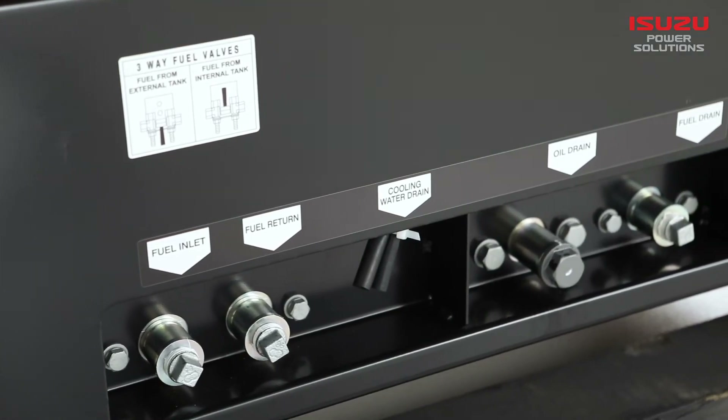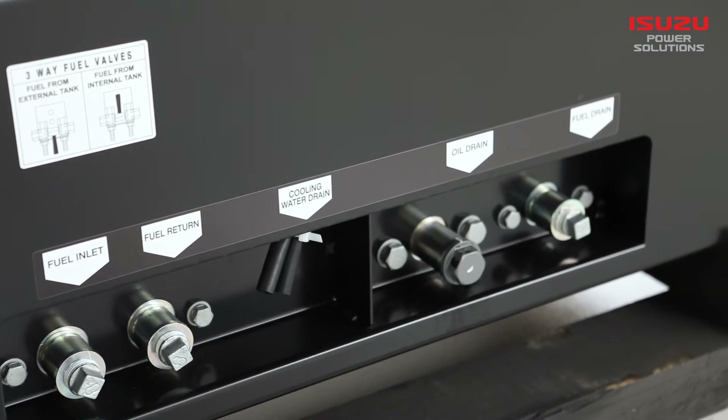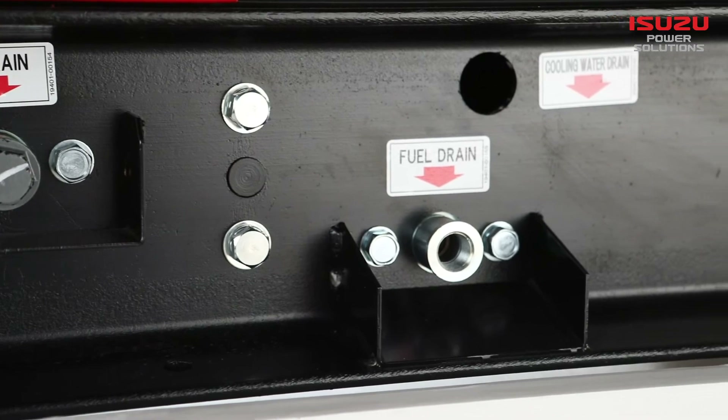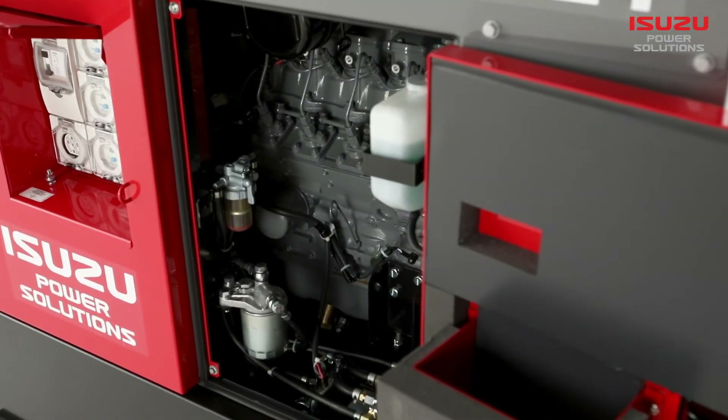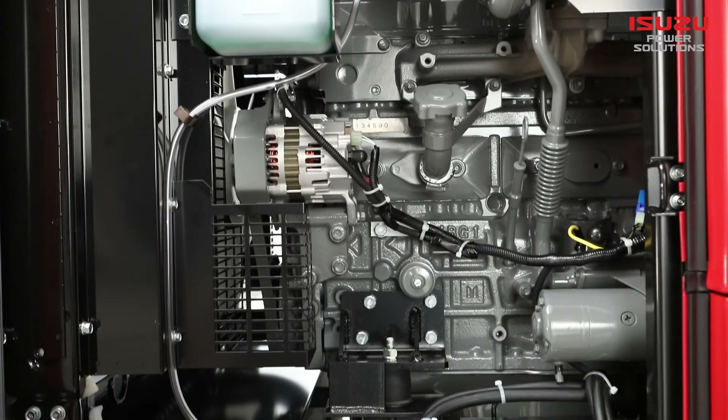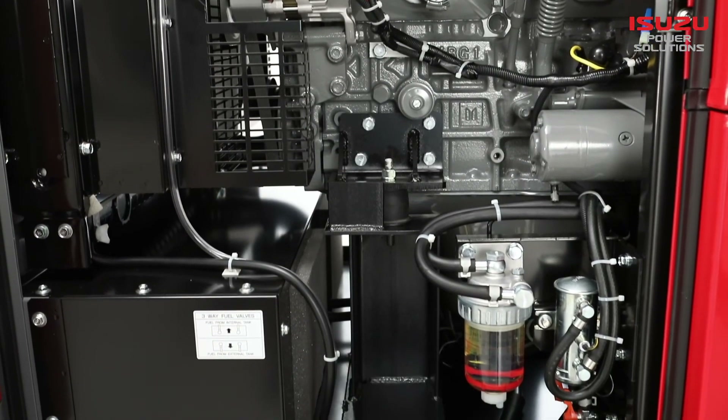Access to oil, fuel and air filters, fills and drain points are conveniently located with maintenance in mind. A three-way fuel valve system has been fitted, allowing the generator to run from its internal base tank or an external fuel tank.